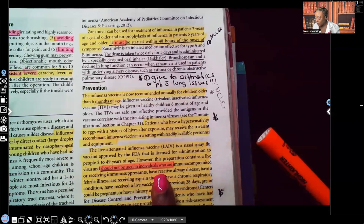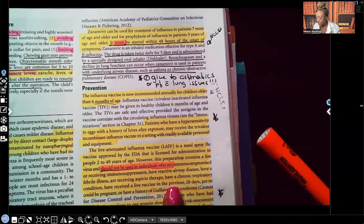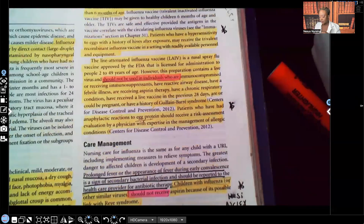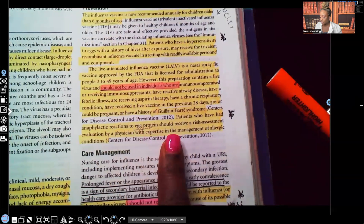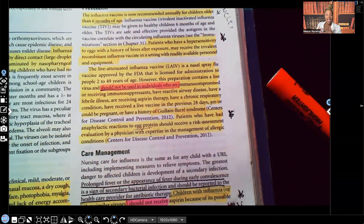Anyone receiving immunosuppressants, those with reactive airway disease, a febrile illness, receiving aspirin therapy, a chronic respiratory condition, who received a live vaccine within the previous 28 days, or who could be pregnant or have a history of Guillain-Barré syndrome — all of those are contraindicated for the live vaccine. Patients who've had anaphylactic reactions to egg protein should receive a risk assessment evaluation by a physician with expertise in allergic conditions, because that vaccine is made with egg.